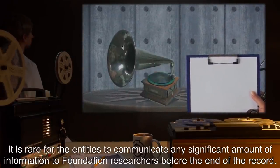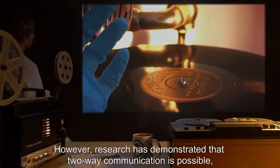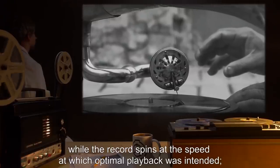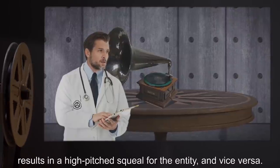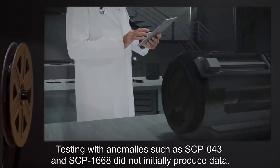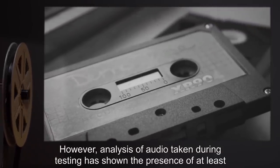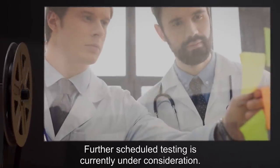Due to the stilted nature of the communication, it is rare for the entities to communicate any significant amount of information before the end of the record. However, research has demonstrated that two-way communication is possible by lifting the needle from the record while it spins and speaking into the horn. Any attempt at useful communication requires both parties to speak while the record spins at the speed at which optimal playback was intended. All SCP-373-A entities report that speaking into the horn with the record slowed or stopped results in a high-pitched squeal for the entity. Testing with anomalies such as SCP-043 and SCP-1668 did not initially produce data; however, analysis of audio taken during testing has shown the presence of at least two distinct breathing patterns being broadcast from SCP-373.